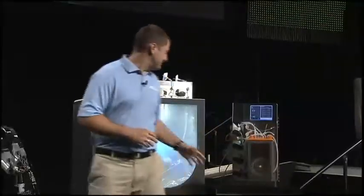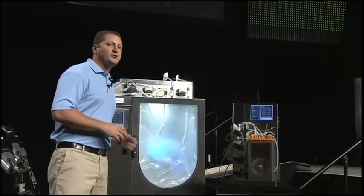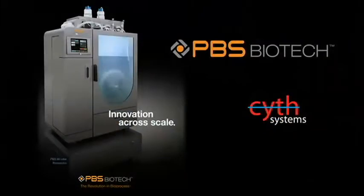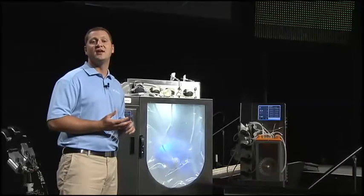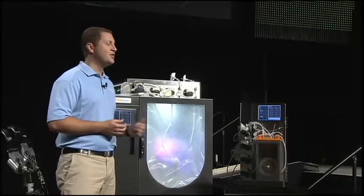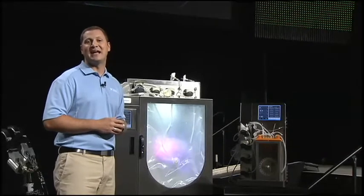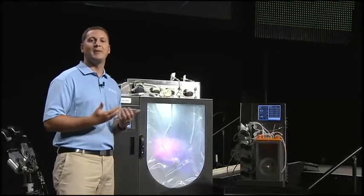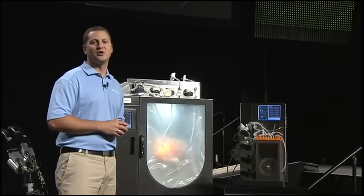These two devices are bioreactors, used for the production of cell-derived vaccines and pharmaceuticals from PBS Biotech. We have an 80-liter and a 3-liter bioreactor, each with an embedded single-board RIO control system precisely controlling the temperature, pH, agitation level, and oxygen level of the culture. The productivity of LabVIEW graphical system design tools allowed PBS Biotech and Alliance member SAI Systems to quickly prototype and deploy these machines and shorten their time to market.